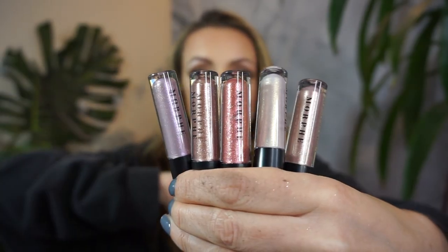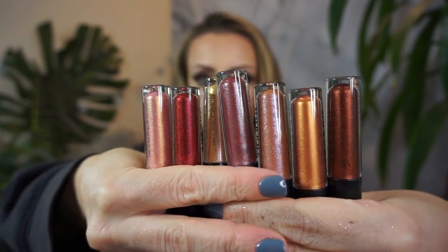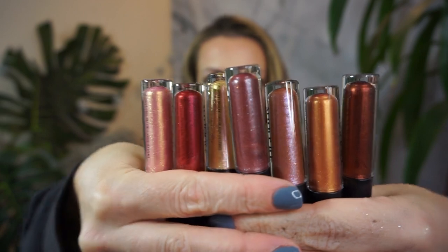I have one more thing from Morphe — also from the Holiday Collection. These are lip toppers which are kind of like a lip gloss or you can put them on top of a lipstick. These are the lighter colors and they are so sparkly — like little glitter bombs is how I would describe them. Every single one of them is glitter, no matte colors. The glitter is very very fine and just so pretty. They came in a set of 10 and I think they were $29.